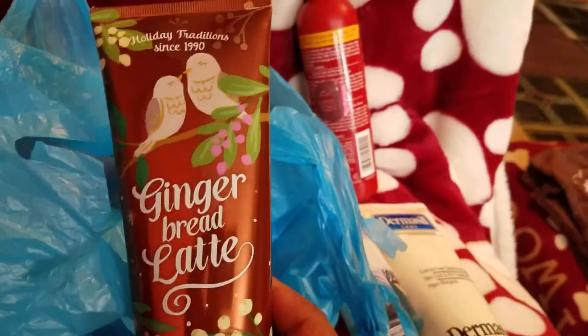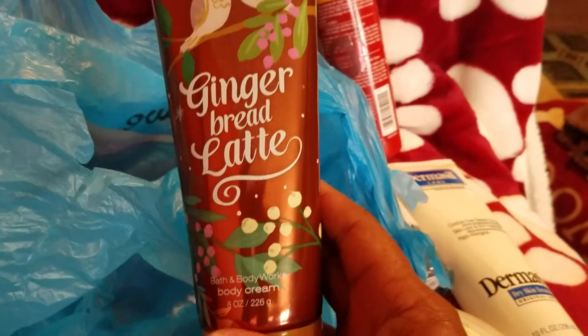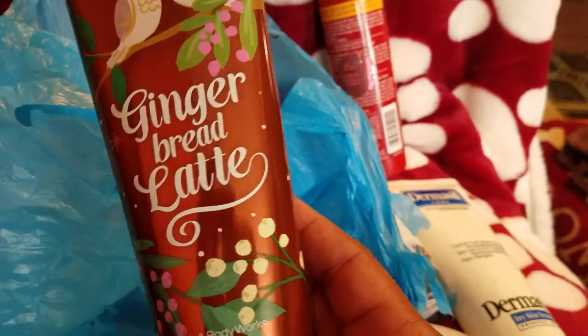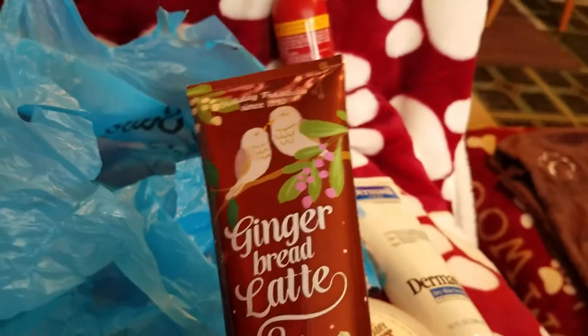I got this around the holiday. It's Gingerbread Latte and it smells so good. It's the body cream from Bath and Body Works. That's the Gingerbread Latte — smells good. If they have any more, try it.